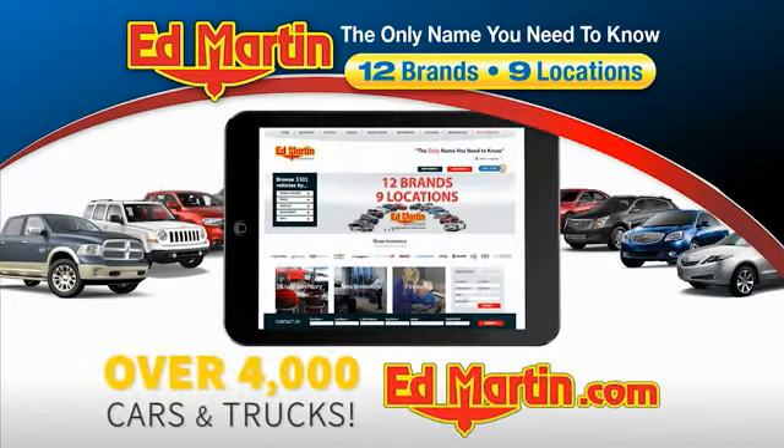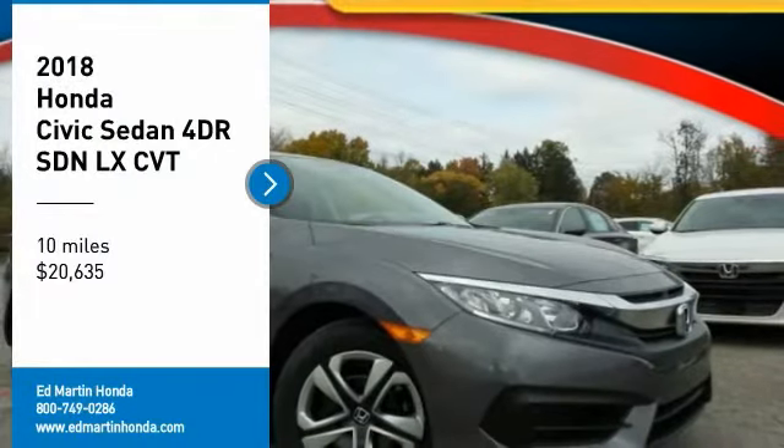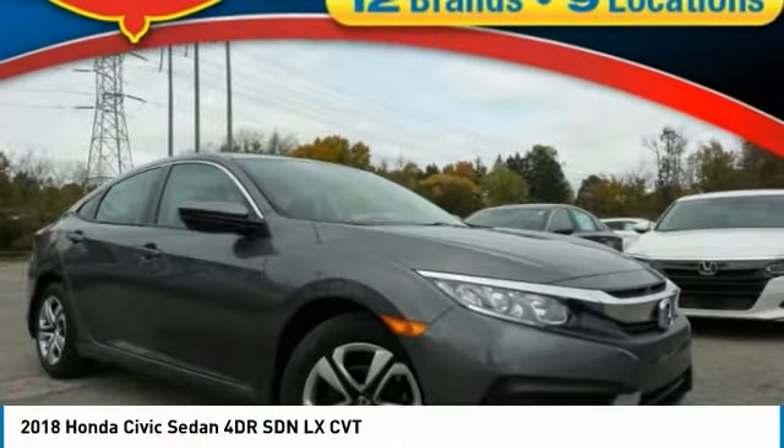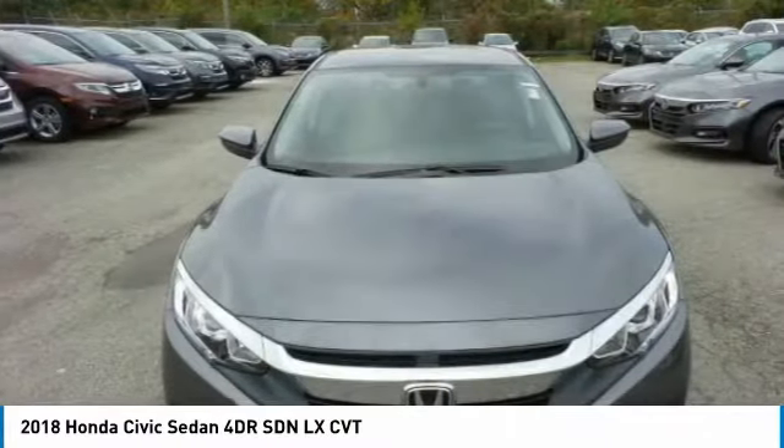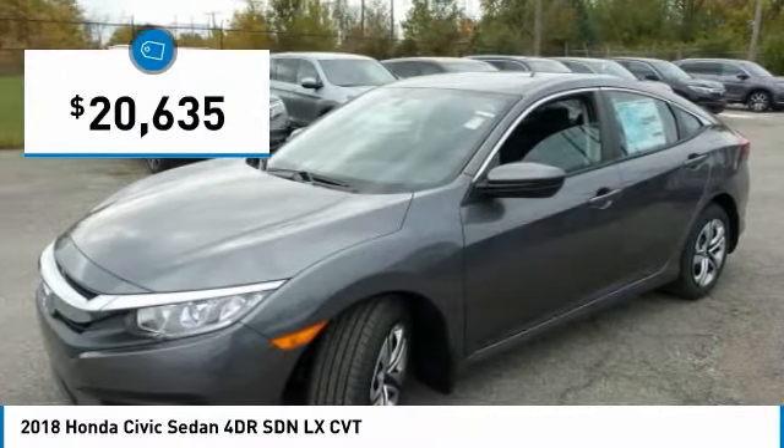You can also shop over 4,000 more cars and trucks online at edmartin.com. You are going to love the 2018 Honda Civic — practical, with awesome gas mileage and incredibly reliable, and it is priced below $25,000.